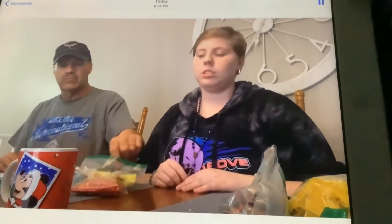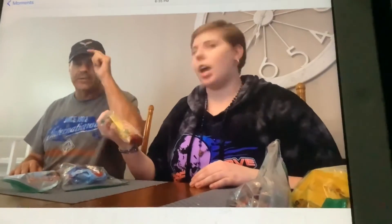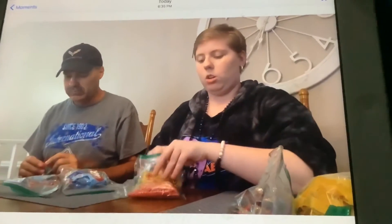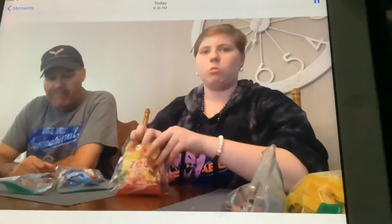Hi everyone, another surprise video for you guys. We are going to try out some zoo candy that look like — I would say — apes into like gummy bears. So we are going to try these Swedish candies and then break them.